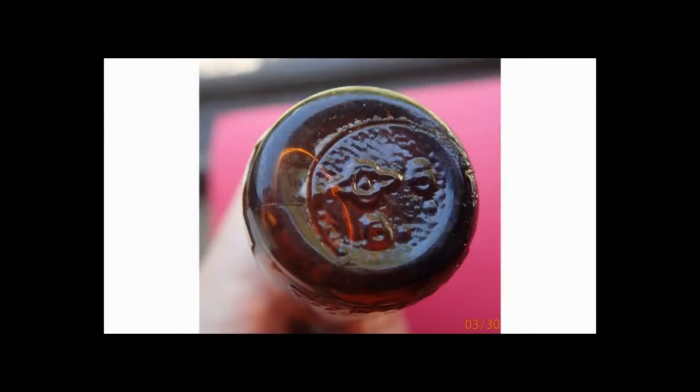My bottle was manufactured in 1935 — there's a date stamp at the bottom. This is an Owens stamp, and the five means 1935. After the 1930s, Owens added two-digit dates.